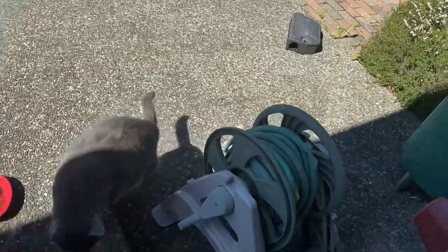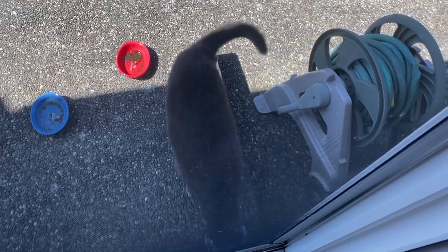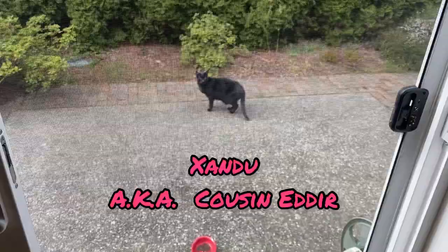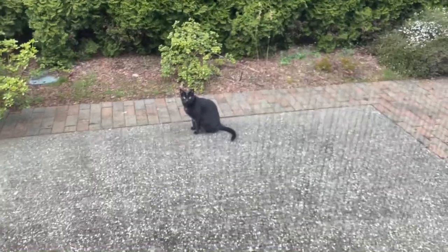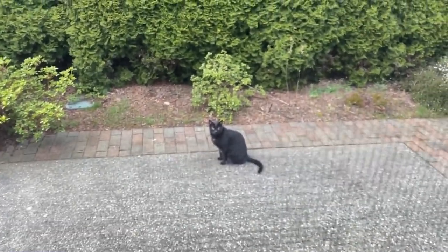I haven't seen any of the others yet though. I've been calling them. Isn't he a pretty cat? I think that's going to let him in, but I can't because I don't know how he and Lucy will react together. The next one to show up is Zandu — or as I like to call him, Cousin Eddie. Zandu is related to AJ. We haven't seen AJ yet, though that doesn't mean he hasn't come by. So far, two out of four are back. Yay!